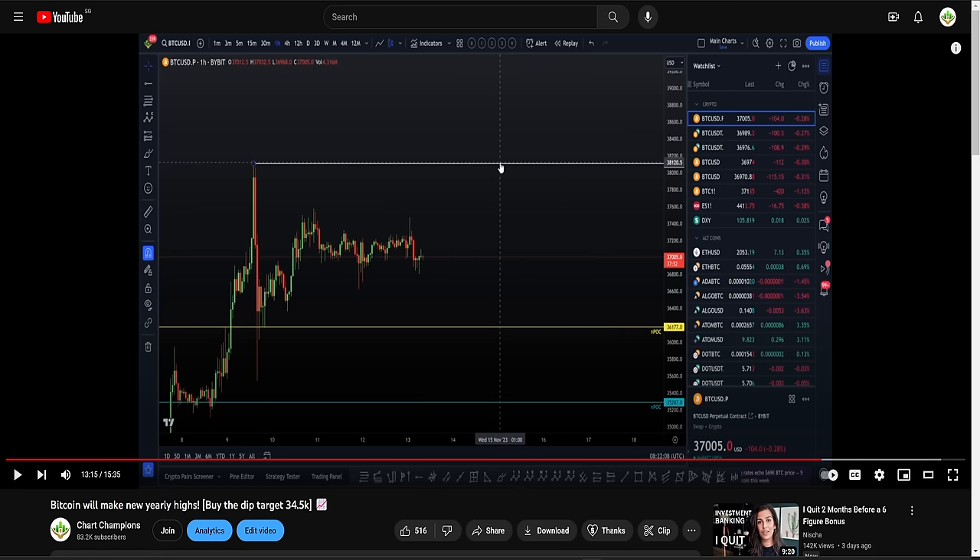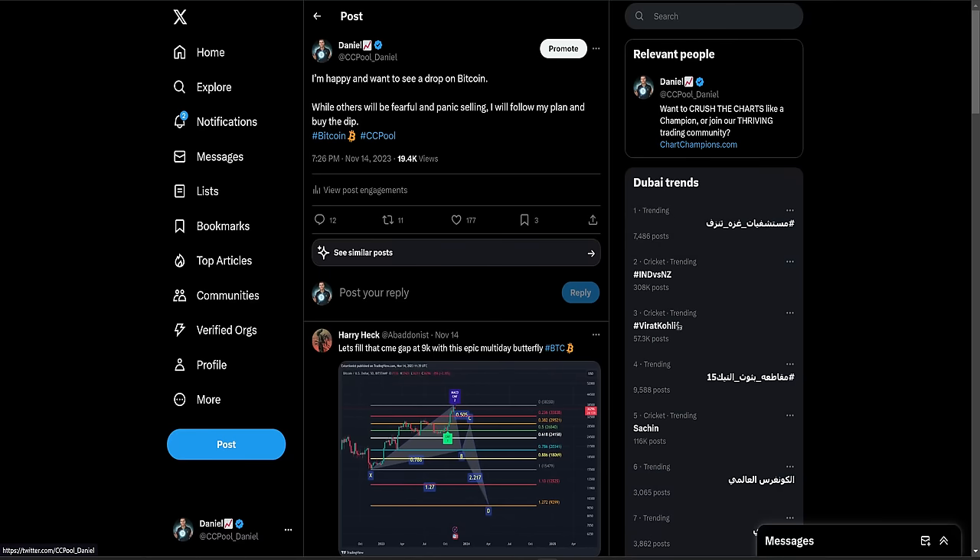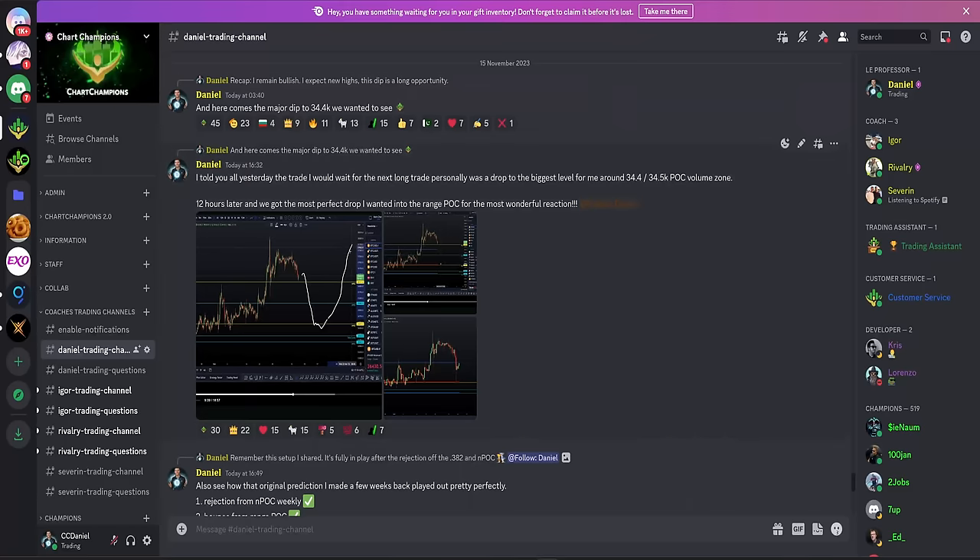I was making it very clear — $34,500 was my buy-the-dip target. I hope you paid close attention, because as we now know, two days later we dropped perfectly to that target. I even posted on Twitter. This was before the drop, while we were still trading at $37,000 back on the 14th. I said I'm happy and I want to see a drop on Bitcoin. While others will be fearful and panic selling at $34,500, I will follow my plan and buy the dip.